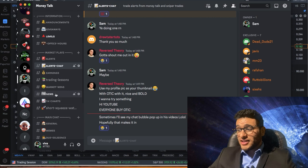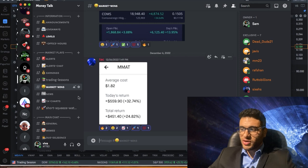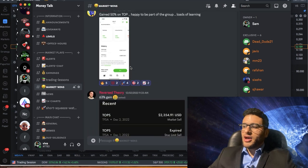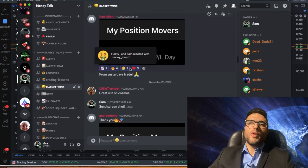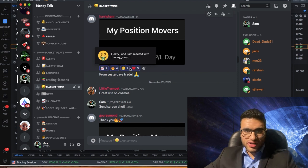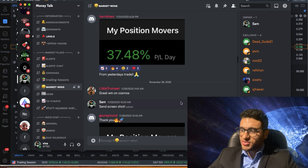You guys are not going to want to leave the community because we have a lot of active members. I post a lot of lessons, and the traders have been killing it — real people with real results posting their wins. We're seeing gains of 32%, 36%, 14%, 53%, and more. The access is through Patreon. This isn't your Netflix or Spotify bill — this is the bill that pays the bills. Check us out at the link in the description.